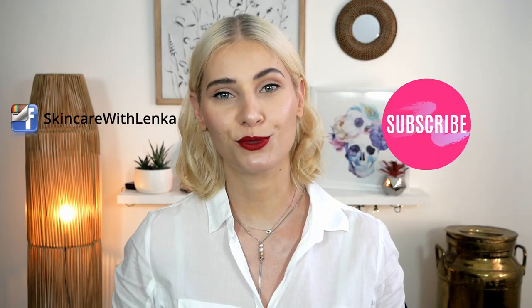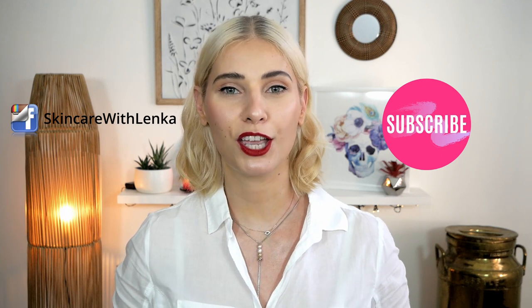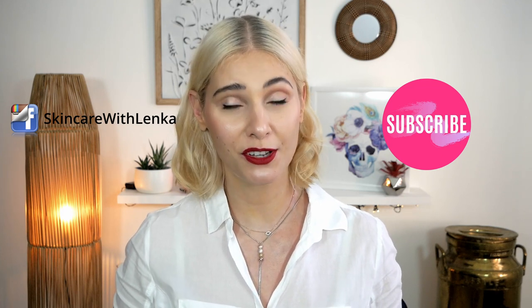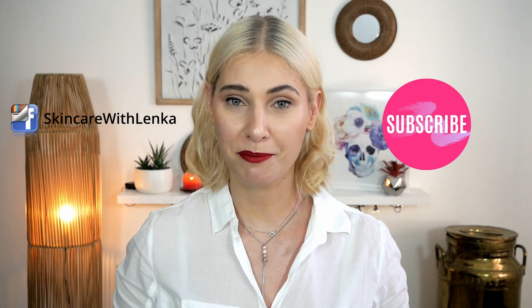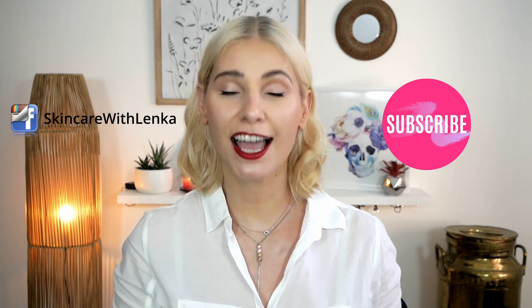That's all for today — thank you so much for watching. If you enjoyed my video please give it a thumbs up, hit that notification bell so you can see all my future videos, and don't forget to subscribe. It will mean a lot to me. See you next time!